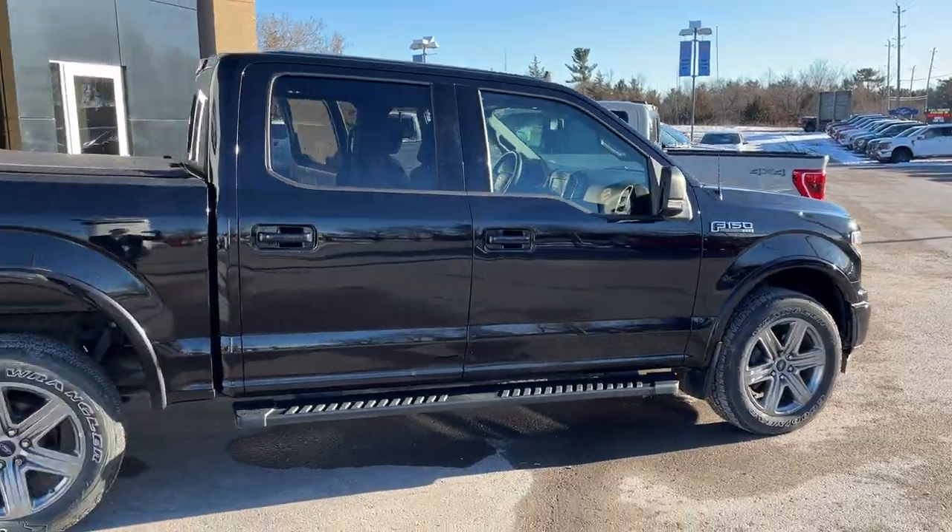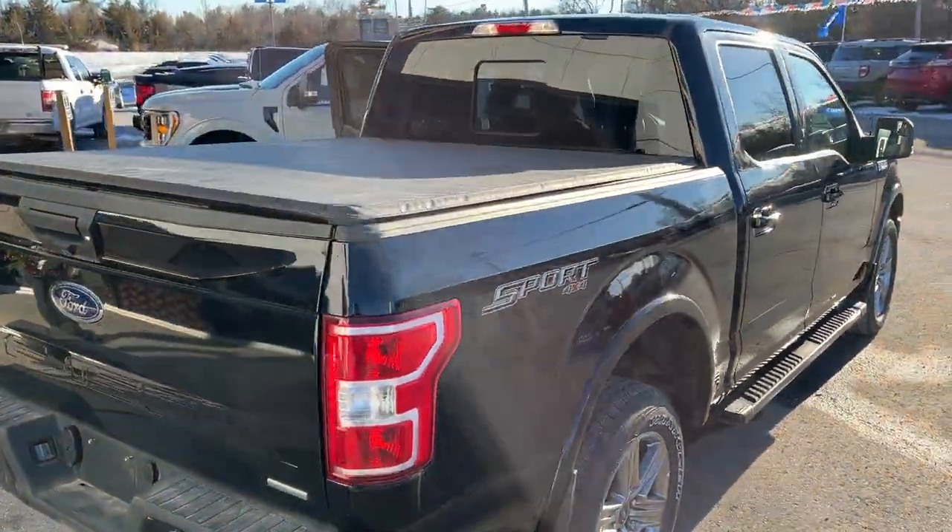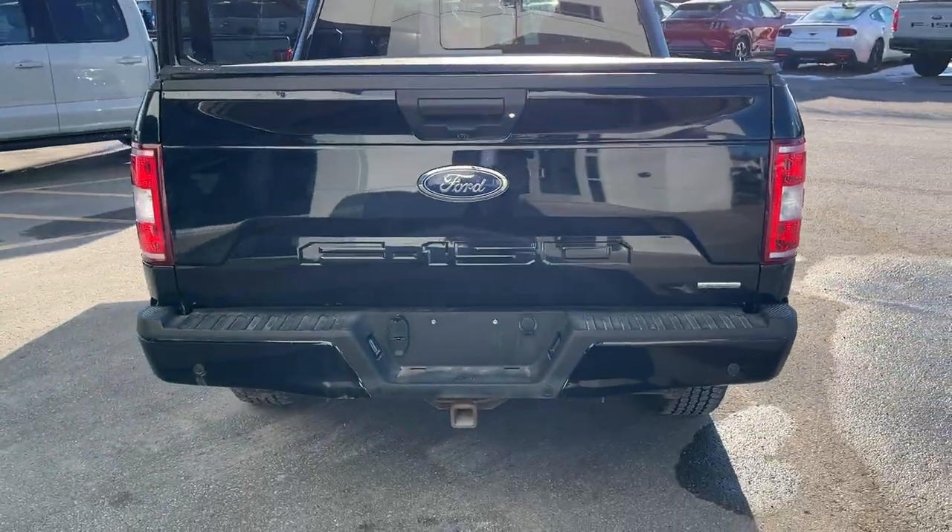This vehicle is powered by the 3.5-liter EcoBoost engine and it does have the five and a half foot bed. You do have a nice soft tonneau cover with it as well.